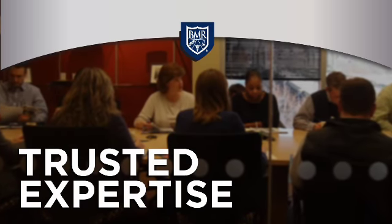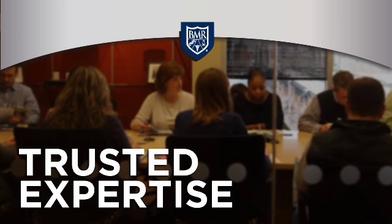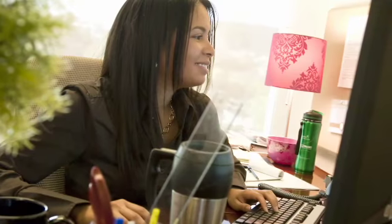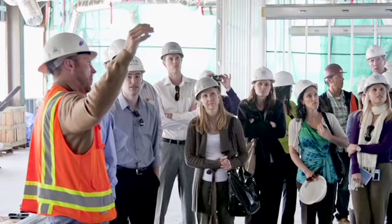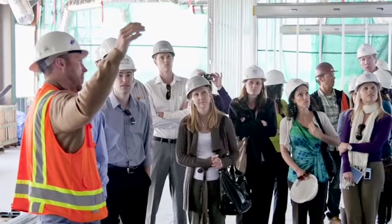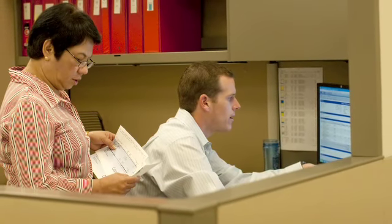Over the years, BioMed Realty has built a reputation for trusted expertise in life science real estate. We offer coordinated service delivery, integrating everything from leasing and development to operations to get results for our tenants and our stockholders. One thing that sets us apart: BioMed Realty is the only company with an in-house facilities management team dedicated to the life science industry.